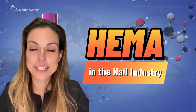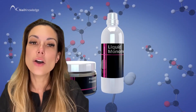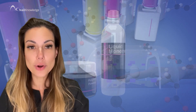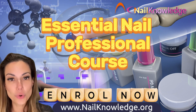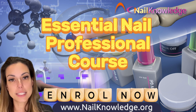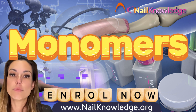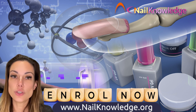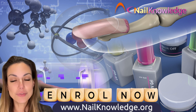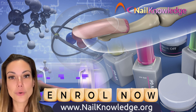And that concludes our mini lesson on HEMA in the nail industry. We hope you found this information helpful in understanding the basics of this important ingredient in nail products. If you are interested in diving even deeper into the science behind nail products, we invite you to check out our Essential Nail Professional Course. This course provides a more comprehensive exploration of the chemistry behind nail products, including the role of monomers, polymers and HEMA. By enrolling in this course, you gain a deeper understanding of the products you use every day and how to use them safely and effectively. Thank you for learning with Nail Knowledge and we look forward to seeing you online real soon.